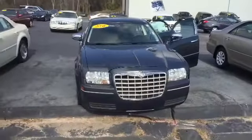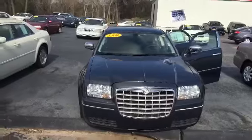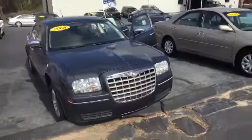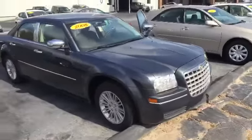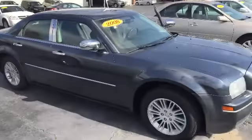Here we have it — your Chrysler 300, 2008 year model, here at LaGrange Toyota. We're gonna do a nice walk around inside and out, starting here on the front. You can see you have the classic 300 front end with the large trapezoidal grille. Moving around, you can see the body is just in fantastic shape — there's no dents, dings, scratches, or any type of damage whatsoever.